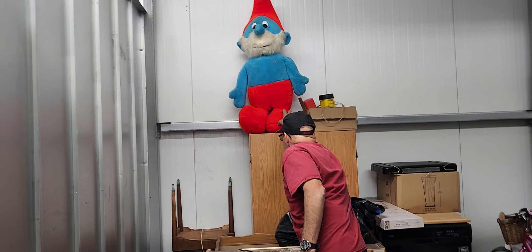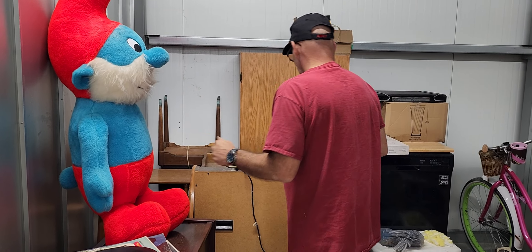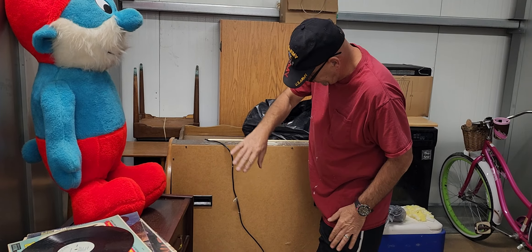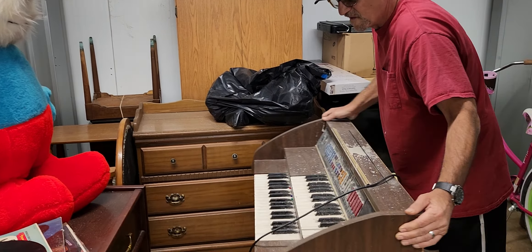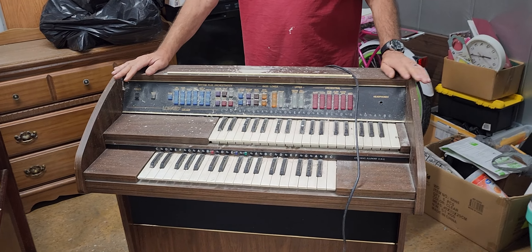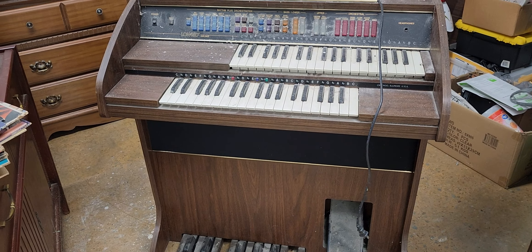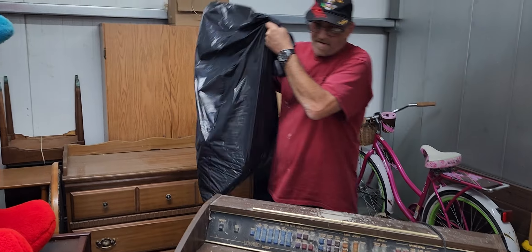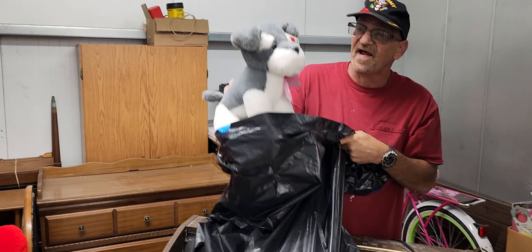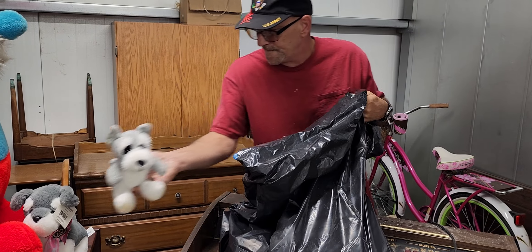Alright, here we go — our first item. Anybody know what that is? Lynn, do you know what that is? Looks like an old record player — I guess that it is. Look at that! They even left you some records to go with it. We got Lord of Hawaii, and with these records alone we'll get $20. Mel Tillis, Marty Robbins, all the older albums, John Denver — these can go on and on. Kenny Rogers — look at that, a lot of good ones.